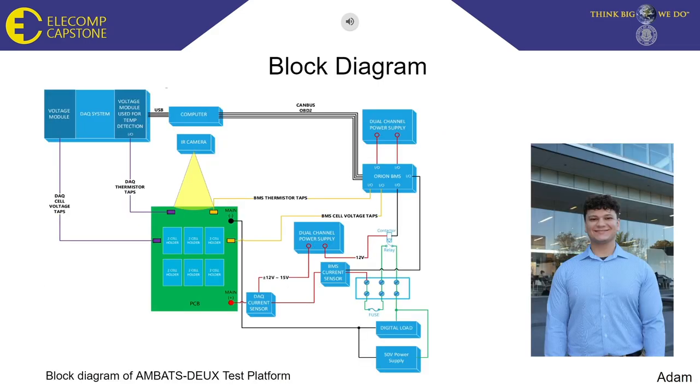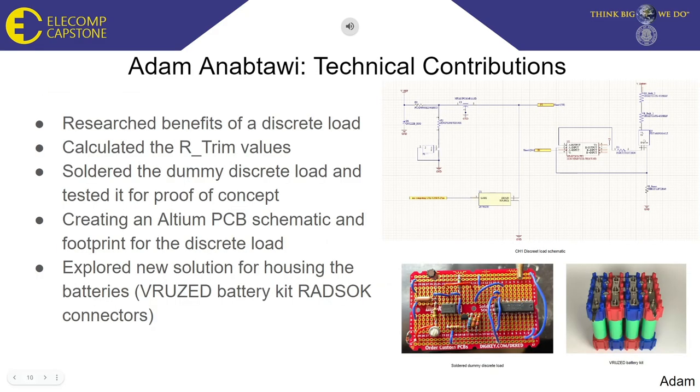Now I'll go over my technical contribution for this project and my future planned technical contributions. I started by getting familiar with last year's test platform and took notes on the user manual. After discussions with the team about areas of improvement, I started researching discrete loads and learned how they would be beneficial to our test platform. Later on, I calculated needed resistance values for the potentiometer that will be used in the discrete load. I was also responsible for creating an Altium PCB schematic and footprint for the finalized discrete load that we are planning on building.